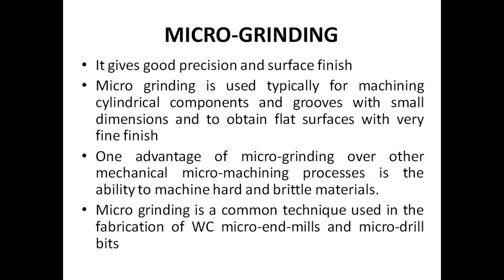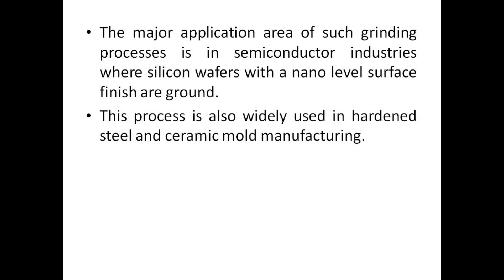Microgrinding is a common technique used in the fabrication of WC micro end mills and microdrill bits. The major application area of such grinding processes is in semiconductor industries where silicon wafers with a nano level surface finish are ground. This process is also widely used in hardened steel and ceramic mold manufacturing.